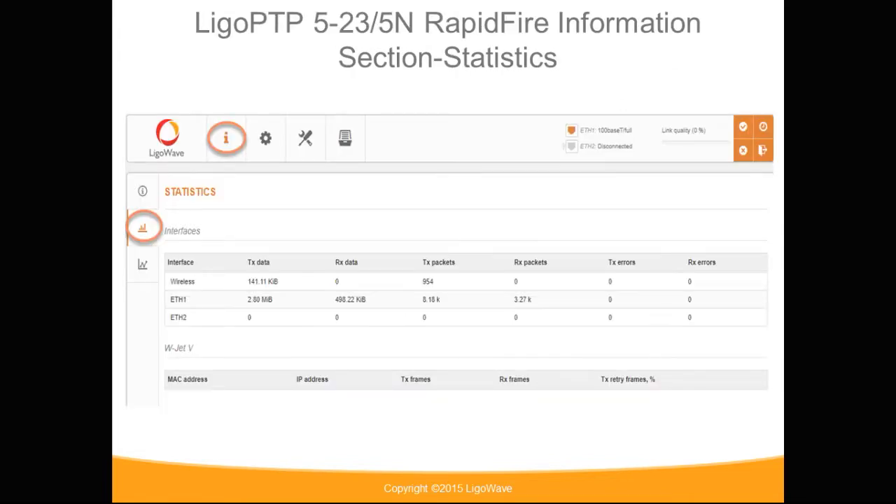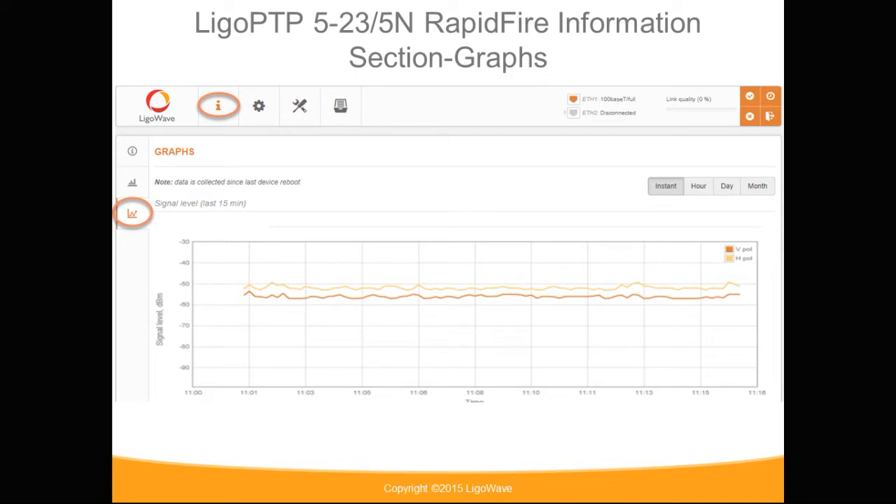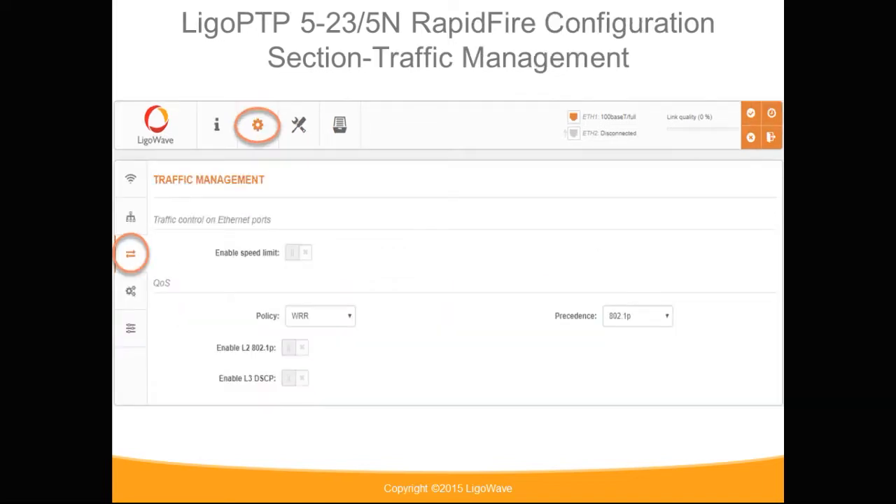Under the information statistics section, statistics are provided to help monitor performance. Additionally, graphs are also provided to monitor performance in a graphical format. Under the configuration traffic section is where you are able to enable speed limitations as well as configure your QoS settings.